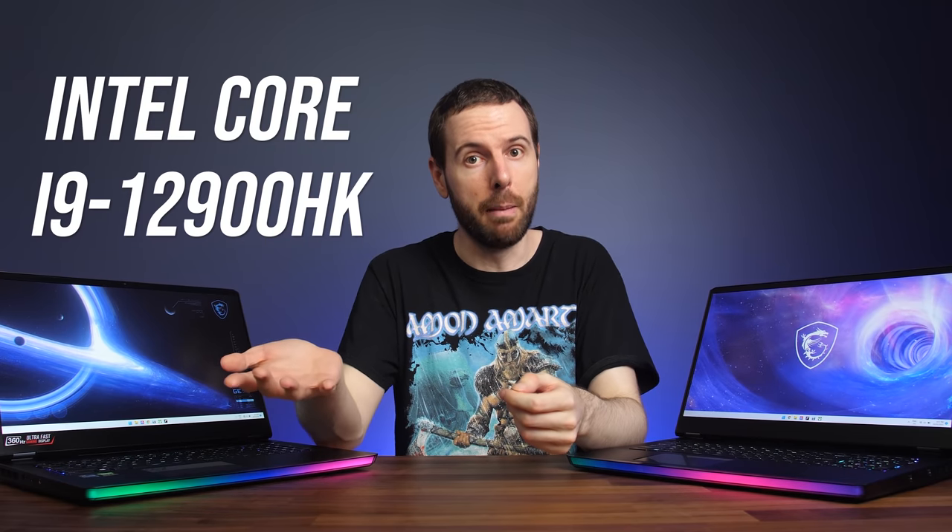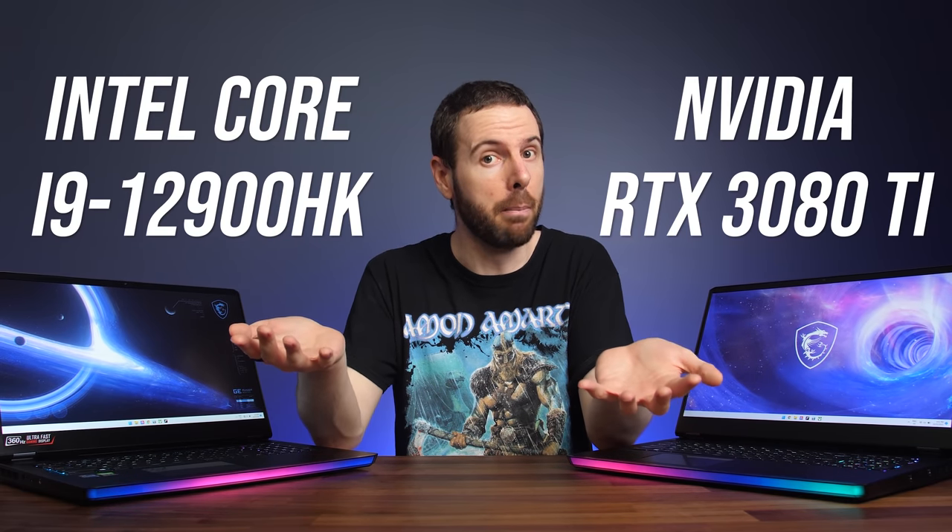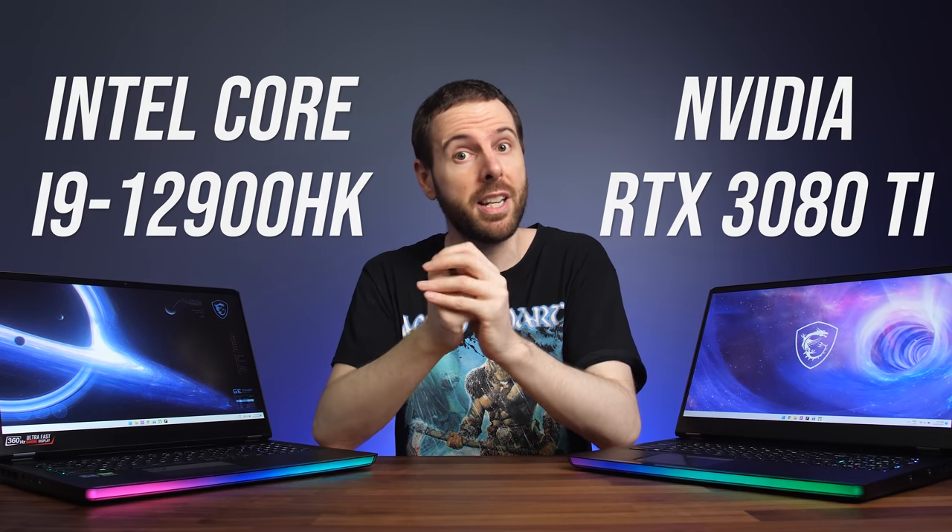This new gaming laptop is kind of insane. Let's find out what Intel's best laptop CPU and Nvidia's best laptop GPU can do when combined together in games.